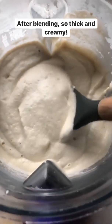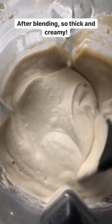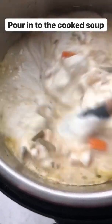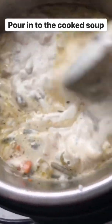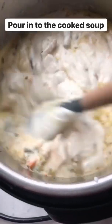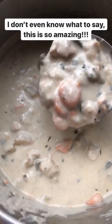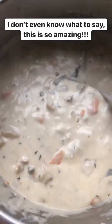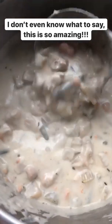Here it is after blending — so thick and creamy, basically like a cream of cauliflower soup. We'll be pouring this in and it's gonna make the chowder so creamy and thick. This is heaven! I don't even know what to say, this is so amazing — it tastes just like chowder, chicken chowder.